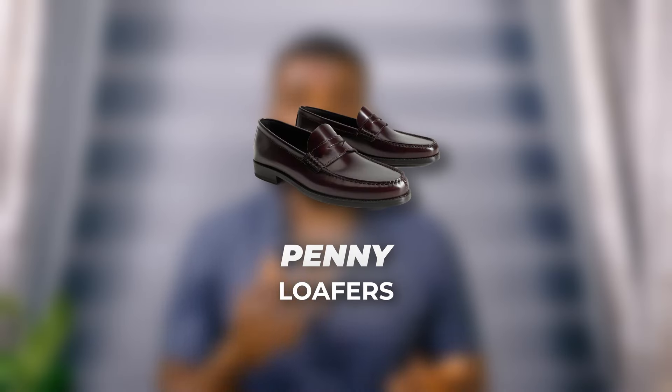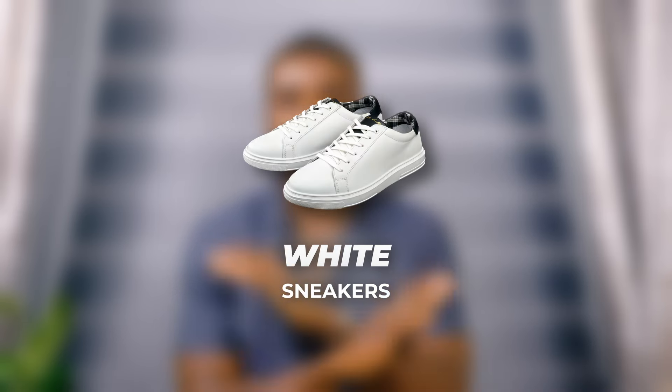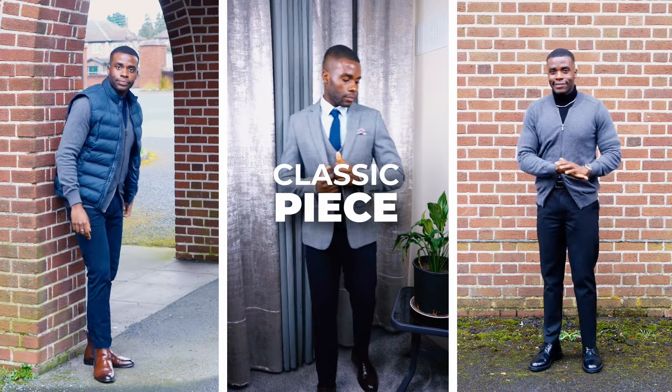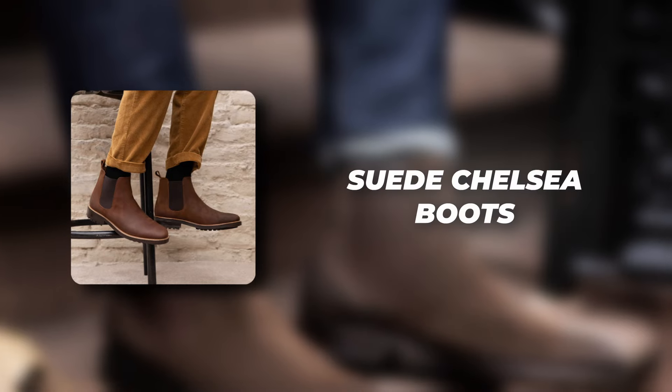If you've picked up the three shoes we talked about in this video, you're all set for summer. To recap: the penny loafer for formal outfits, the trendy sneaker for street style, and the classic white leather sneaker as your daily driver that goes with everything. For those of you who follow me on Instagram and TikTok, you'll know I also like wearing some classic items, and a suede Chelsea boot is going to look great with some of those clothing items.